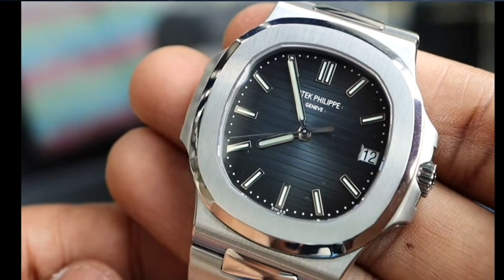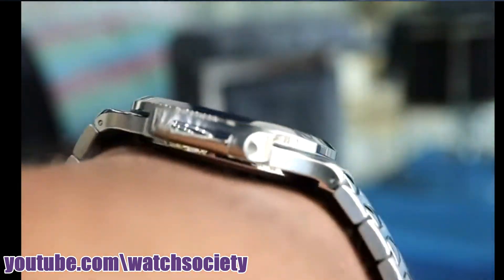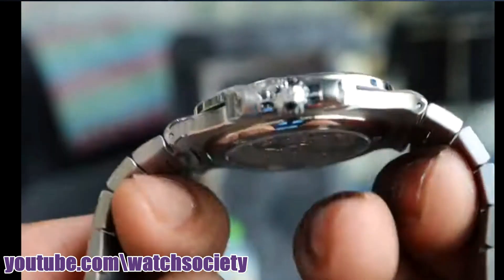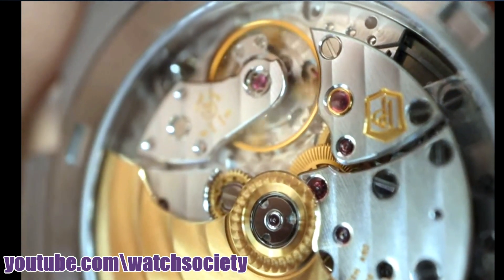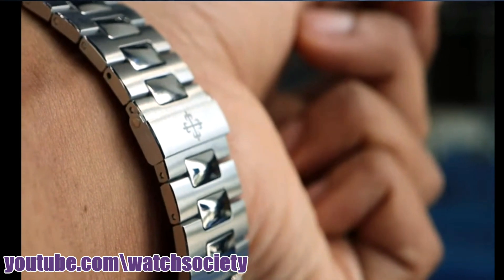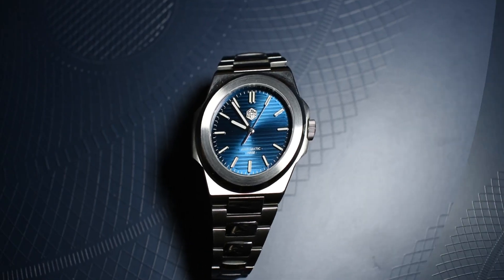The 5711 retails at about a little over $30,000, but in the secondary market you have to spend upwards of $70,000 to get it — a very, very hot watch. Has Saint-Martin succeeded at making a high quality homage of this watch? Well, let's see.